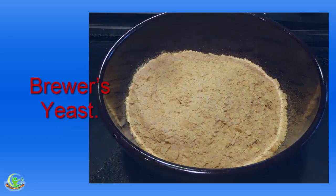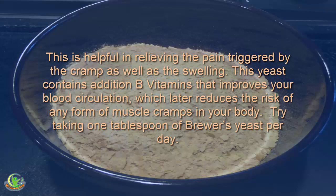Home Remedy 6: Brewer's Yeast. This is helpful in relieving the pain triggered by the cramp as well as the swelling. This yeast contains additional B vitamins that improve your blood circulation, which reduces the risk of muscle cramps in your body. Try taking 1 tablespoon of brewer's yeast per day.